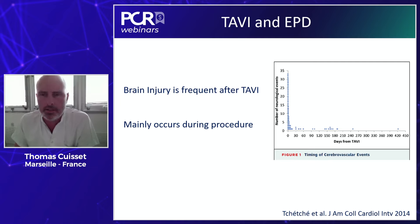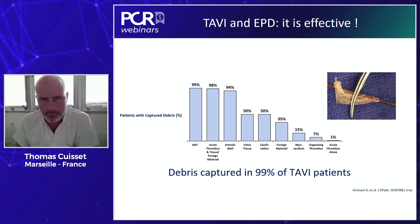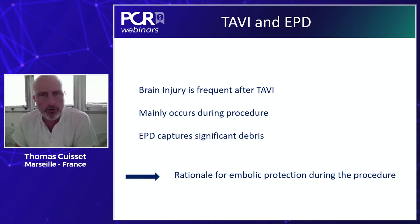Interestingly, brain injury mainly occurs during the procedure itself, so the period where the patient really needs strong protection is the procedure. And when we use cerebral embolic protection devices, in almost all cases you will get something in the basket — so there is clearly brain injury happening. When we try to protect the brain, we always capture something, meaning the rationale for the use of embolic protection devices is really strong.